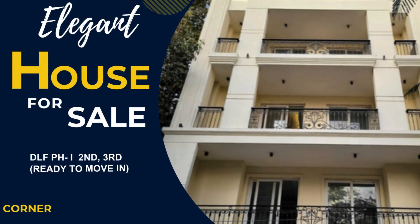Looking for an elegant house in Burgaav? Look no further. We have a beautiful house for sale in DLF Phase 1.